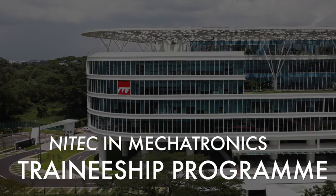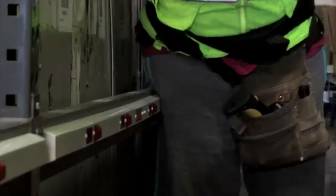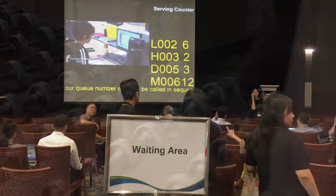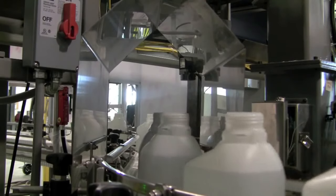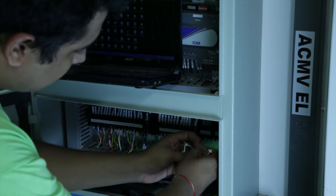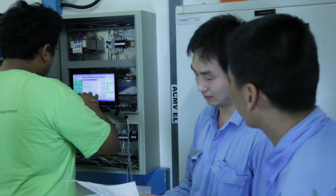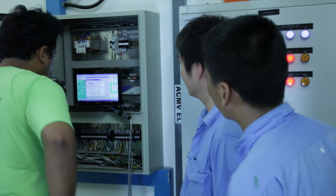The two-year traineeship program at ITE provides trainees with many opportunities to work at high-tech manufacturing and servicing industry. ITE works with the mechatronics industry to help applicants gain insight on how to effectively apply and land their dream job. The NITEC in Mechatronics career requires long hours and hard work, and this program is built on a traineeship model so that you can have hands-on experience during the on-the-job training.